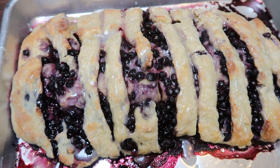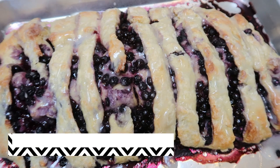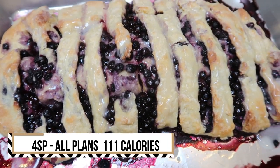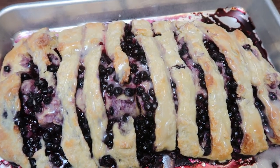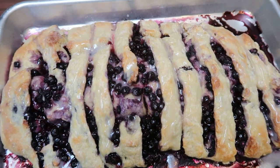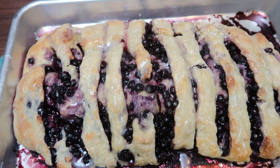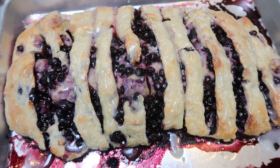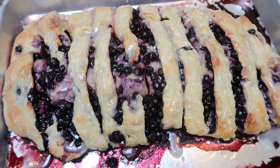Each one of these rolls is only four smart points on all plans and only 111 calories. Because this is a sweet breakfast, I'll pair it with eggs or some other type of protein for a well-rounded meal — it's going to be absolutely incredible and really cures that sweet tooth.